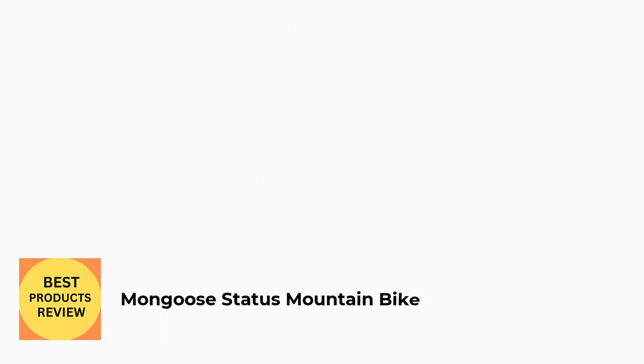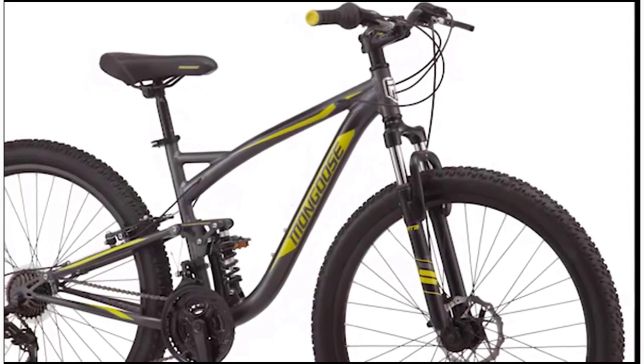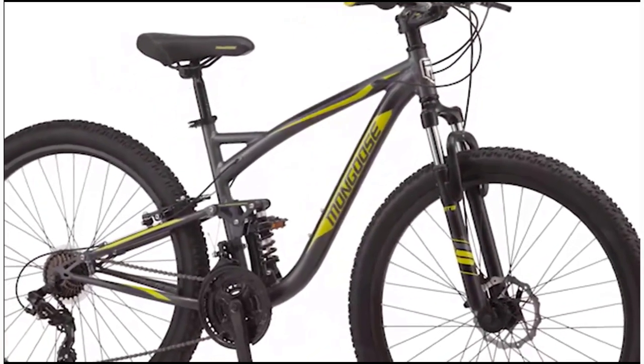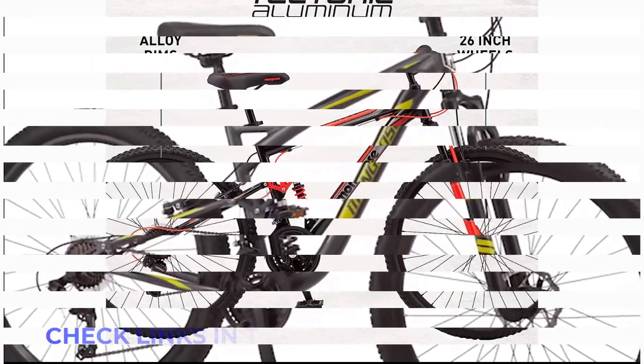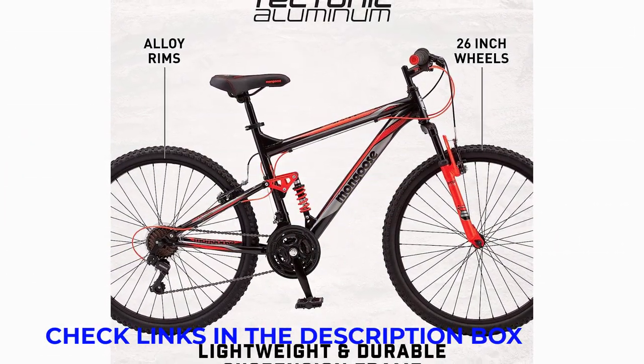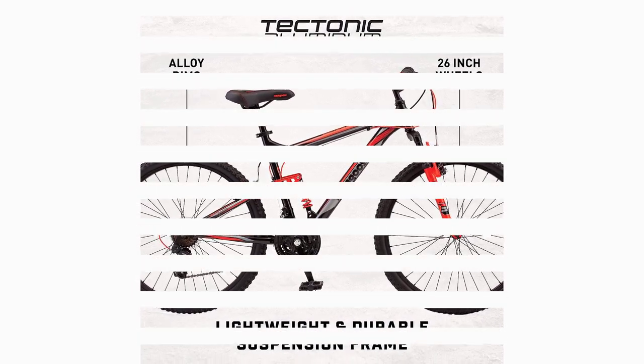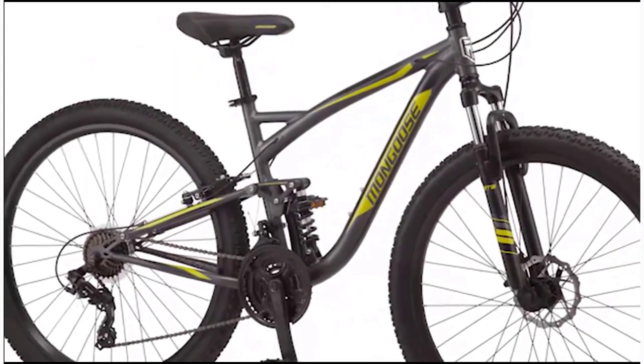Number 4: Mungus Status Mountain Bike. Aluminum MTB frame with hydroform tubing and a powerful front suspension fork is strong and reliable. 26-inch wheels fit riders 64 to 74 inches tall. 21-speed shifters make for smooth gear changes on every ride. Front and rear V-brakes ensure quick stops out on the trail.